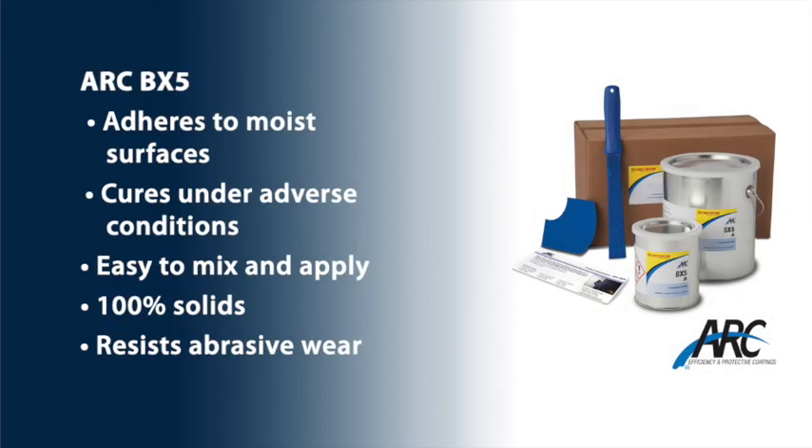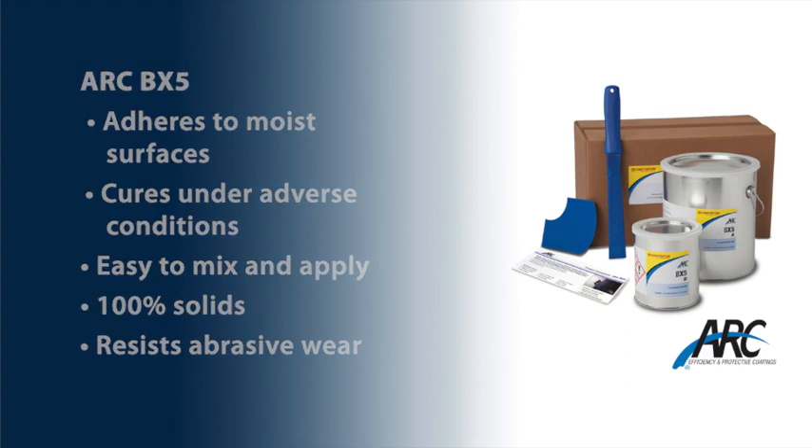BX5 has several other benefits. It adheres very well to moist and minimally prepared surfaces. It cures under adverse conditions, and is easy to mix and apply by trowel with a 10-15 minute pot life. It is 100% solid with no harmful or unsafe VOCs, and also contains a high volume of ceramics to resist abrasive wear longer than most comparable emergency repair coatings.